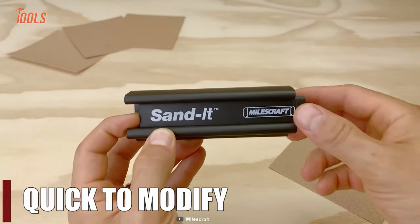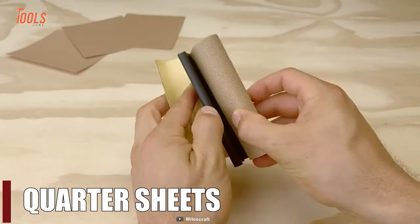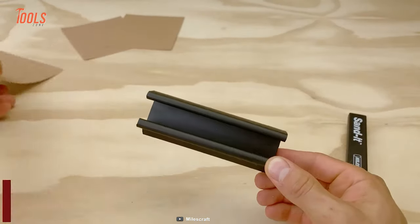There's even more! This handy tool is highly adaptable and quick to modify different sheets and sandpapers. What else could you ask from it?